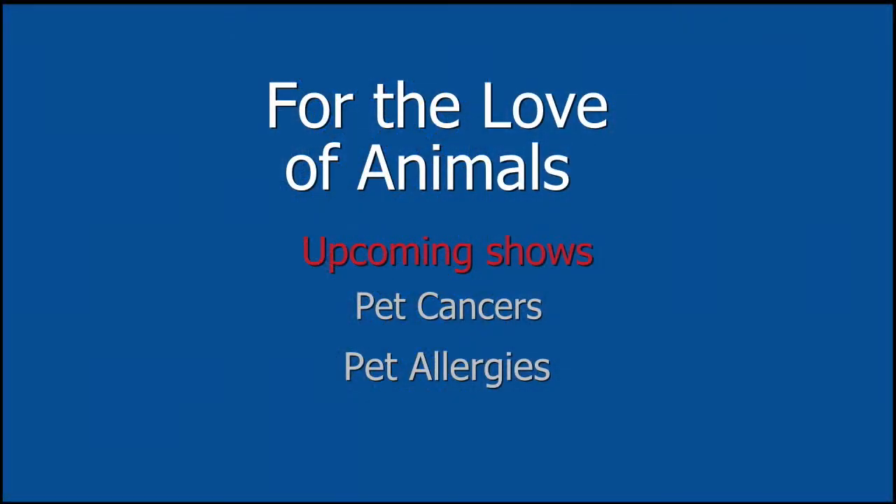I'm Darlene Pickford and I'm Greg Bauer, and we want to welcome our two guests today. We're going to have upcoming shows on pet cancers and also one on pet allergies, so we'll be visiting the vet. Those will be coming up, so stay tuned for those.